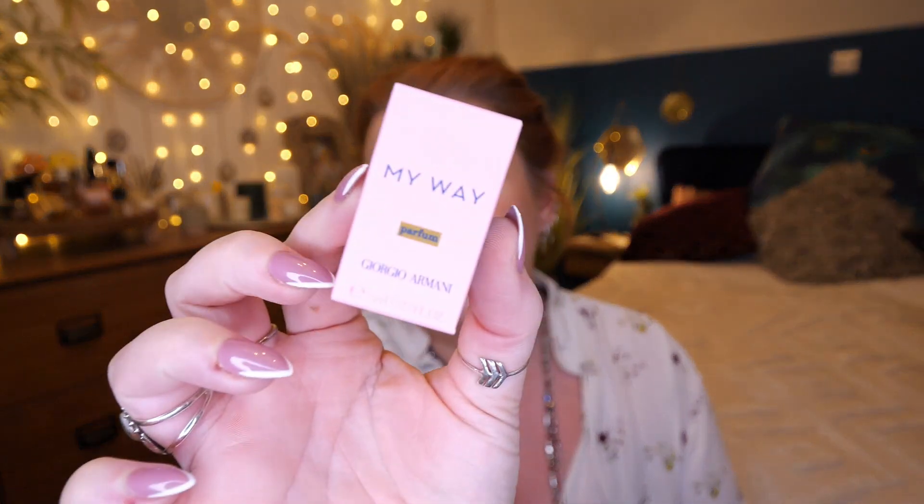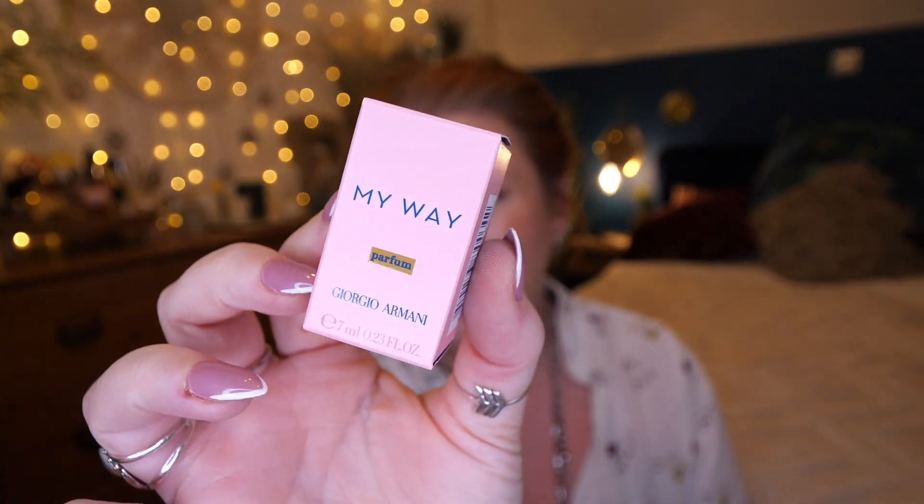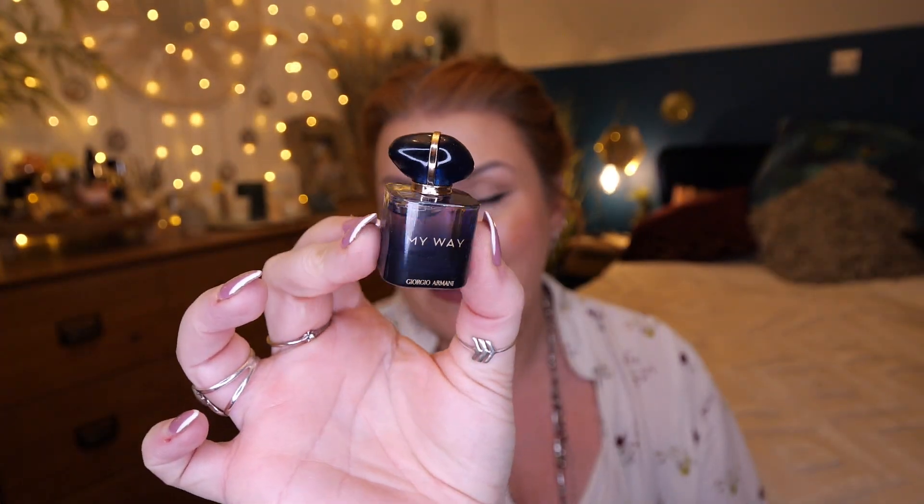Then you've got Giorgio Armani and this is My Way — 7ml. Just a little bottle. I absolutely adore the ScentEdit miniature perfumes; I've got a few behind me now. It smells so nice. Even though the scents so far are different from each other, they are very similar — there's nothing that stands out as completely different.